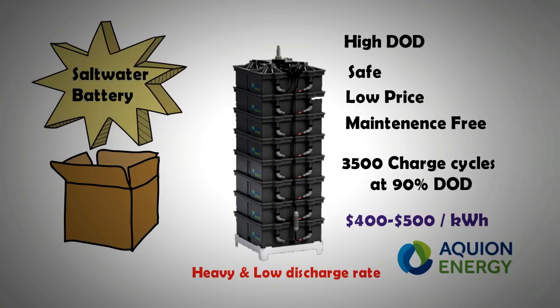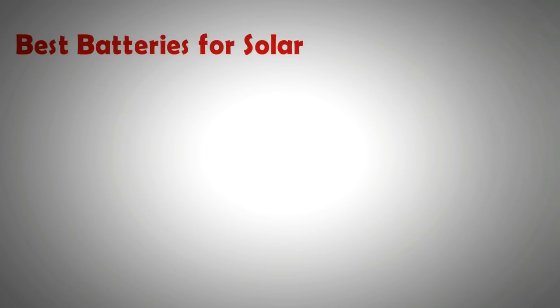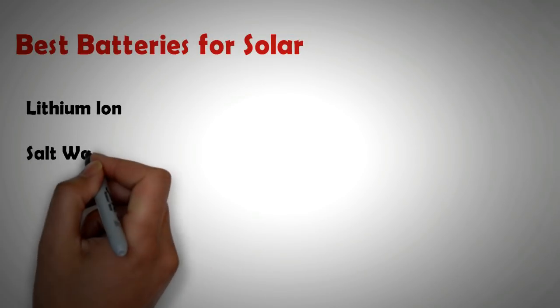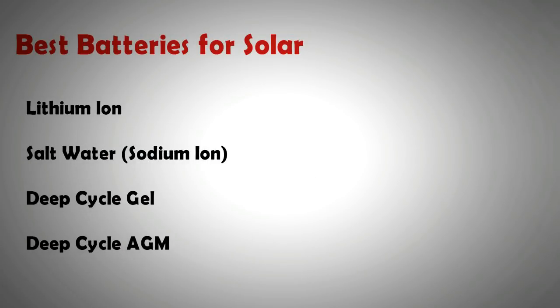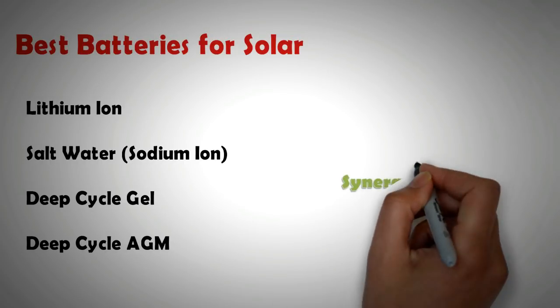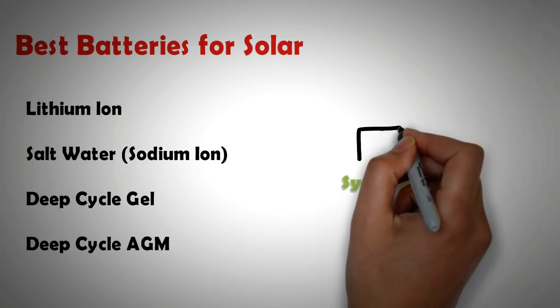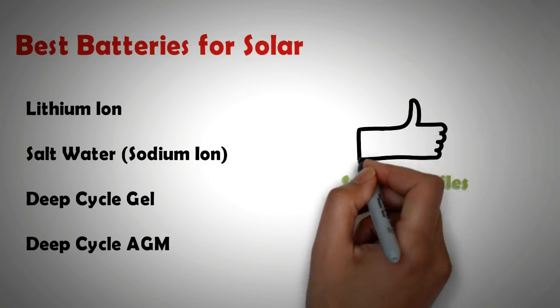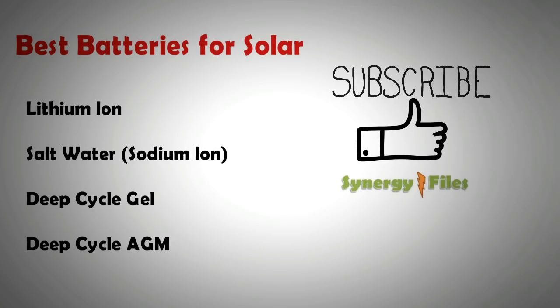To recap: the best option in terms of longevity is the lithium-ion battery if you can afford it. The next best option is the salt water battery, and lastly we have the deep cycle AGM or deep cycle gel batteries. This concludes the video on batteries for solar energy systems. If you learned from the video, please like it and subscribe to the channel for all the latest updates on renewable energy technology and advanced engineering. Thank you for your kind attention.